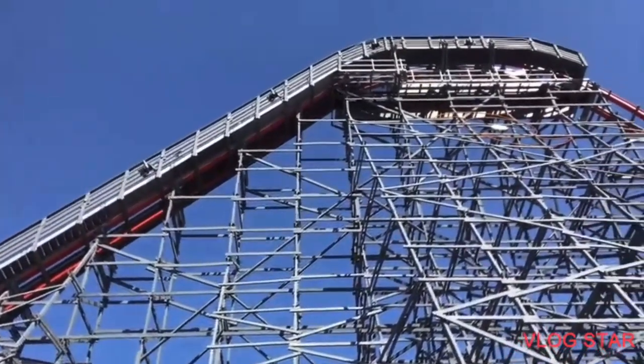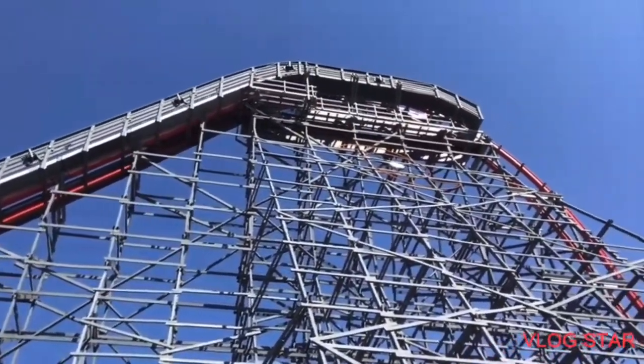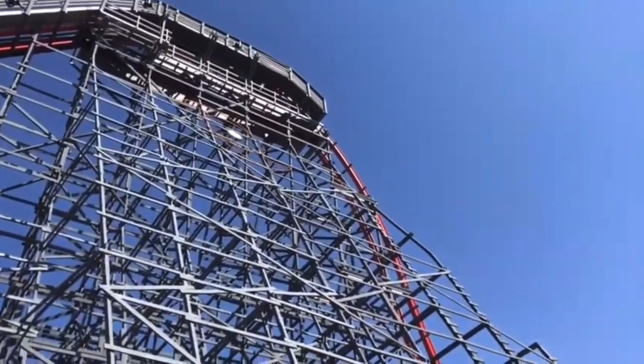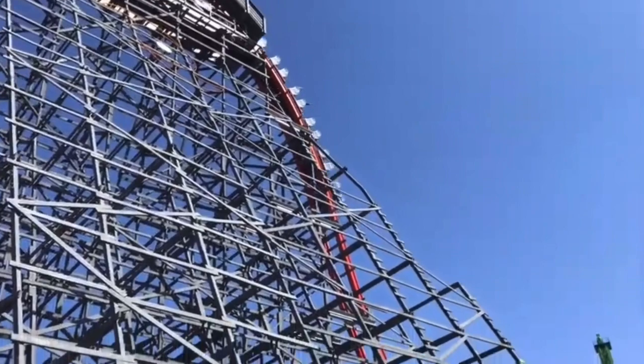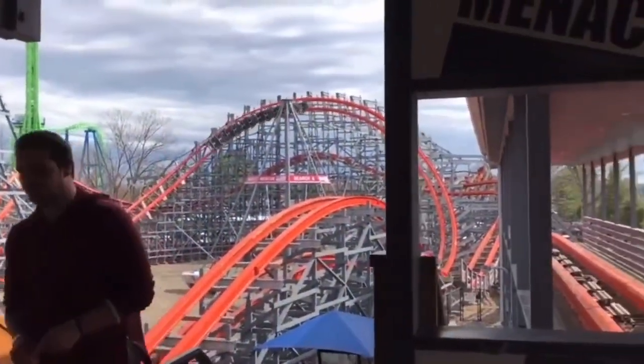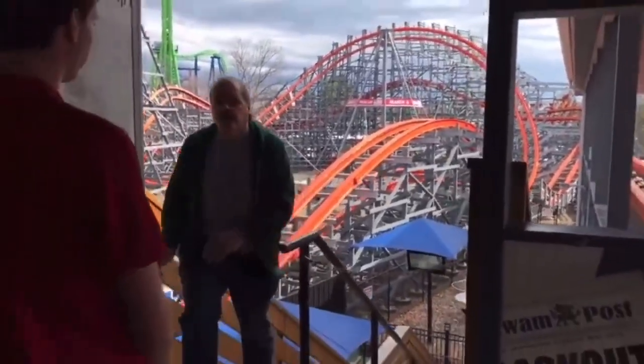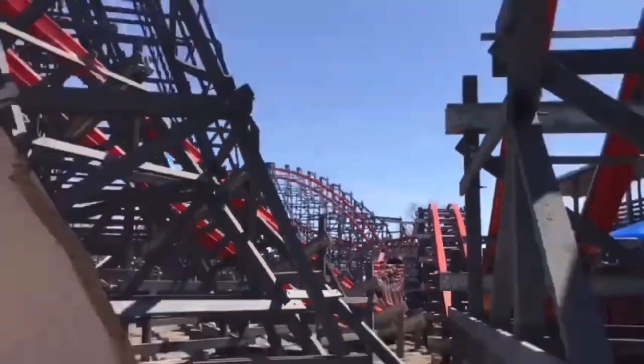In 2015, the crew at RMC came to Six Flags New England and reinvented the old Riverside Cyclone into what is now Wicked Cyclone, an airtime-filled machine of a coaster. This is one of my personal favorite coasters, and it's probably the best at my home park. So let's see if this smaller-scale hybrid can live up to its larger counterparts.